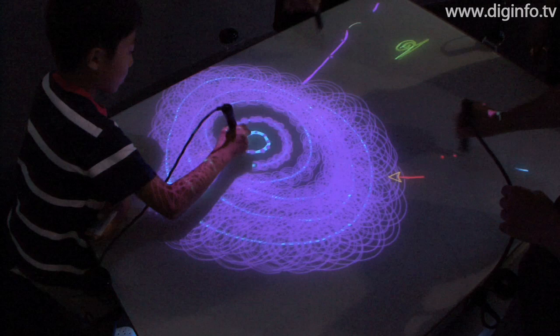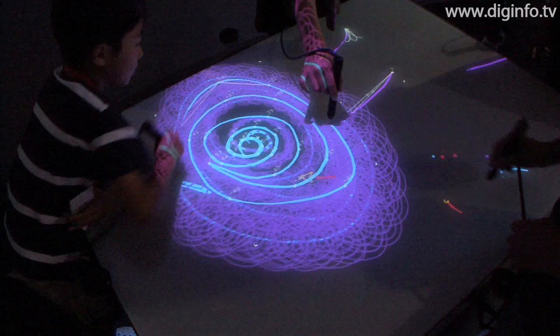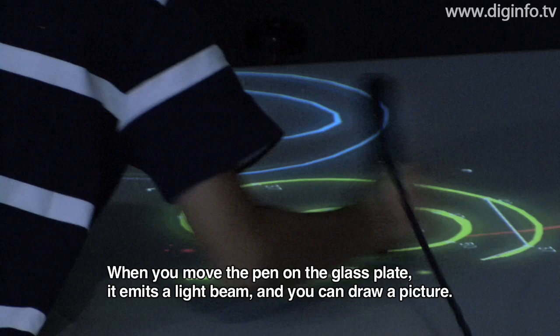In the CoDraw part of this zone, artworks can be created by drawing together with a computer. When you draw a picture with a pen on the table, the computer does things like adding new parts to the picture and making it move to create new images.